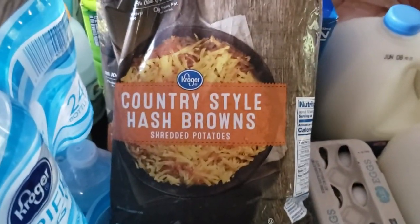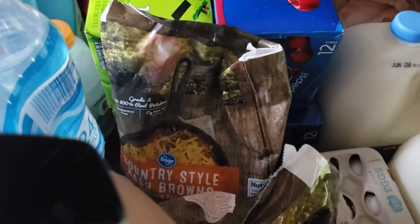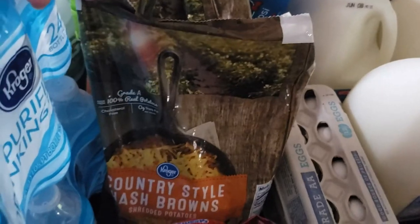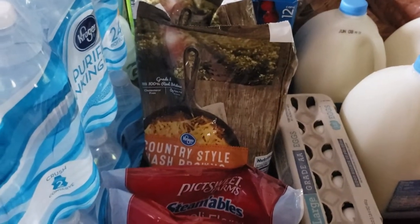I also picked up some hash browns — two bags of those. We have some ground pork sausage in our freezer, so I'm going to make hash brown casserole with these. I'm not sure if I made a video on that or not, but if I did I will link it. If not, let me know in the comments if you'd like to see that recipe.